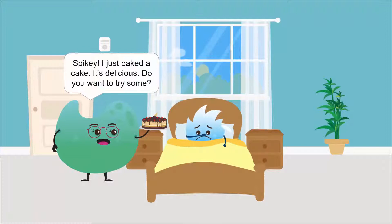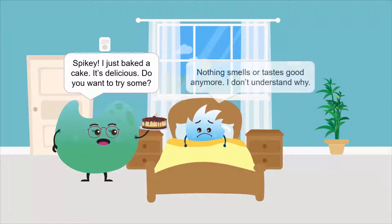Spiky, I just baked a cake. It's delicious. Do you want to try some? No, thanks. Nothing smells or tastes good anymore. I don't understand why.